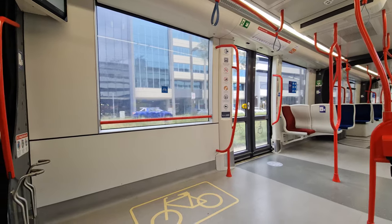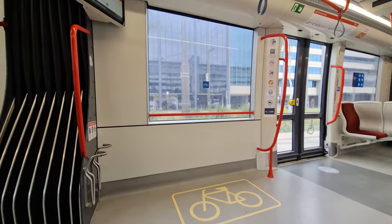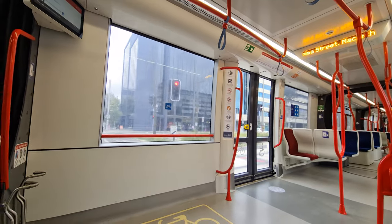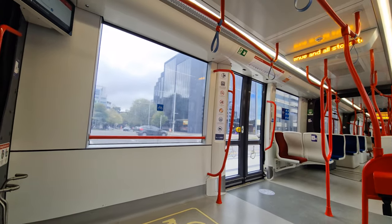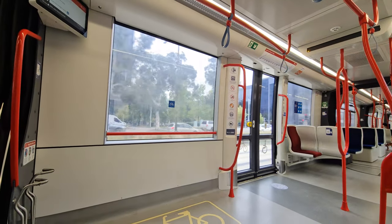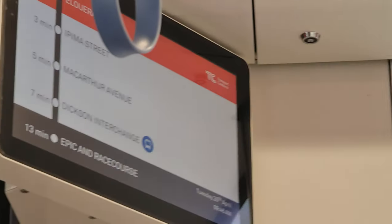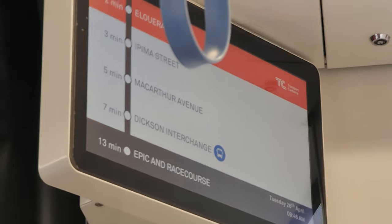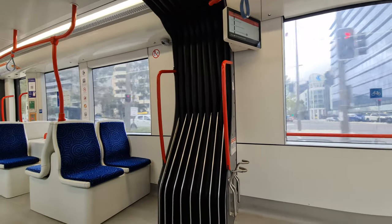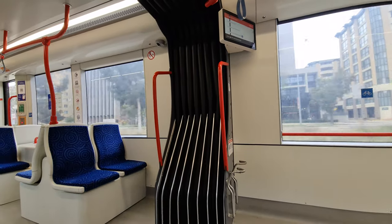Moving round the interior a little more, these trams are designed with multi-modal journeys in mind, with bicycle storage space, accessible seating, and decent sized information displays throughout the tram. The intercarriage dividers are also pretty slim, which helps to keep the interior feeling light and airy.